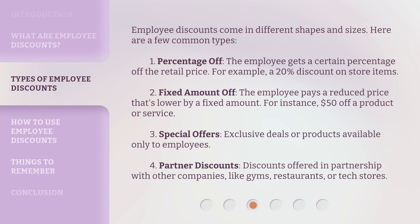Employee discounts come in different shapes and sizes. Here are a few common types. 1. Percentage Off — the employee gets a certain percentage off the retail price; for example, a 20% discount on store items. 2. Fixed Amount Off — the employee pays a reduced price that's lower by a fixed amount; for instance, $50 off a product or service.